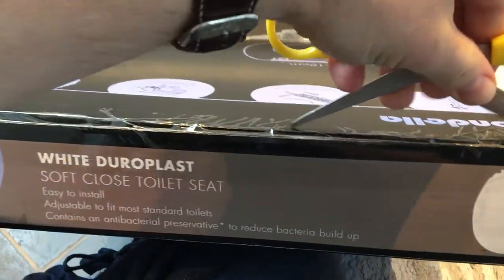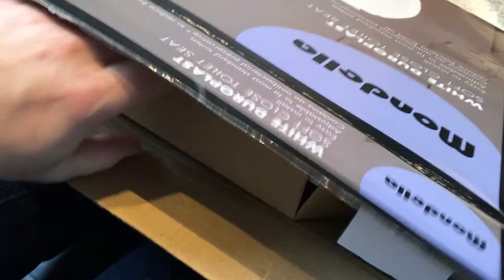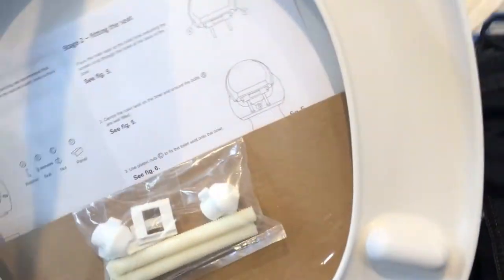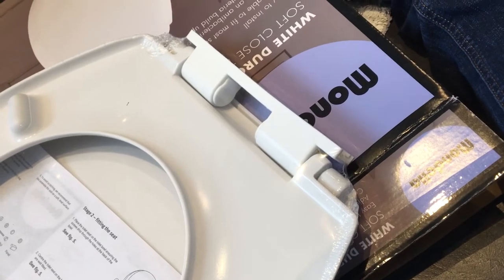Right, here we go using the trusty scissors to open the box — just opening it from the top. There you go, and that's what's come in the box. As you can see, you've got the instructions, the fitting kit with plastic bolts — we'll see how we get on with those — and the actual toilet seat itself. It's all very white and lovely. You've also got the seat-closing mechanism already fitted in, whereas on the other one it was all separate. Hopefully this will work a lot better.